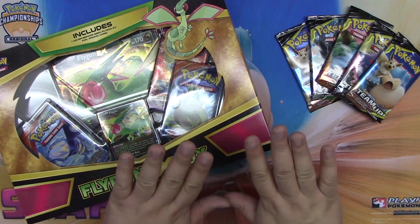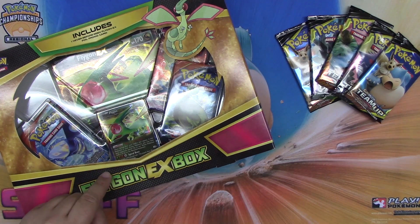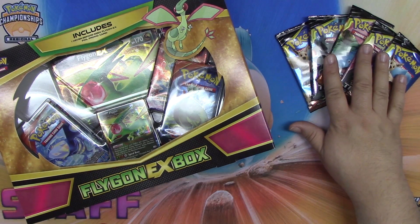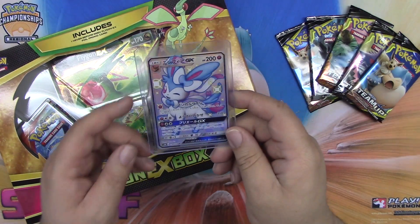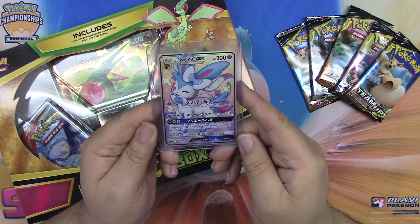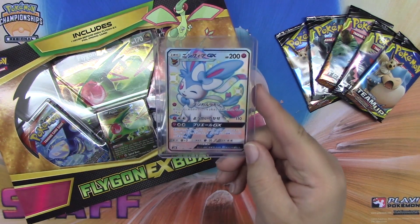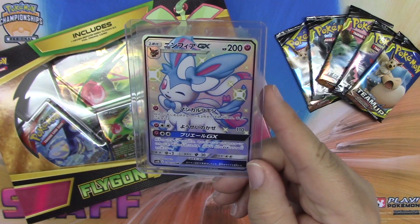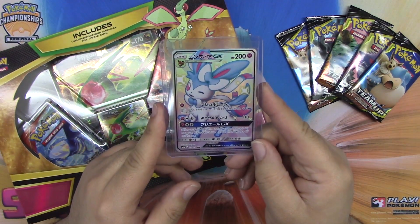Hey, what's up, Mikey here, and it's Wacky Wednesday! This week I have some awesome things for you guys. I have this Flygon EX box, I have five Pokemon Team Up packs, and I have this gorgeous gorgeous Sylveon GX shiny — oh my gosh, it is so beautiful. Thank you horror panda for sending this in to me!